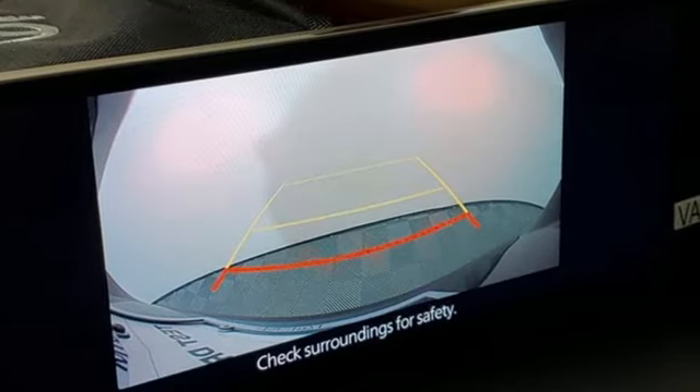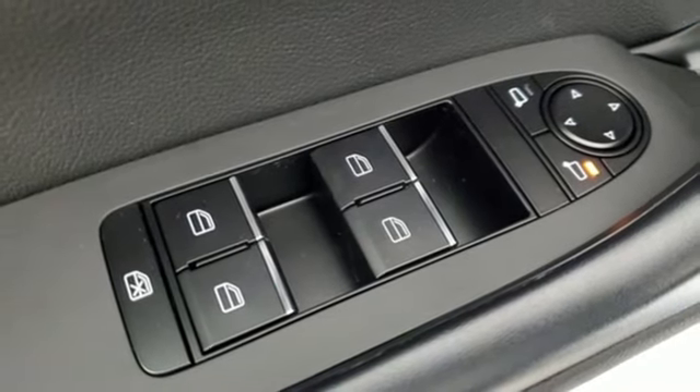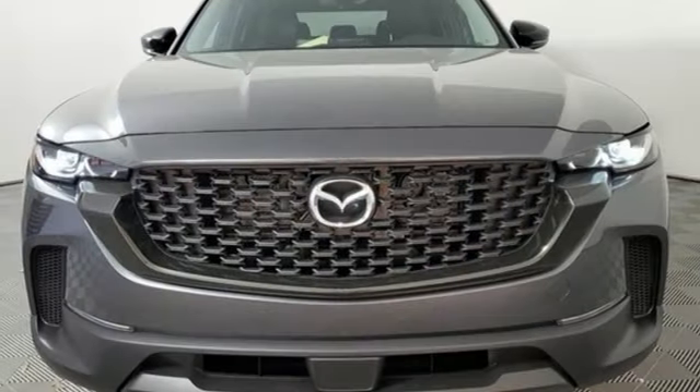External memory control, aluminum wheels, smart device remote engine start, and automatic transmission.